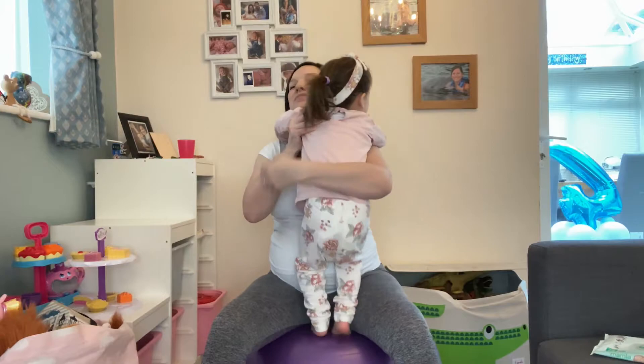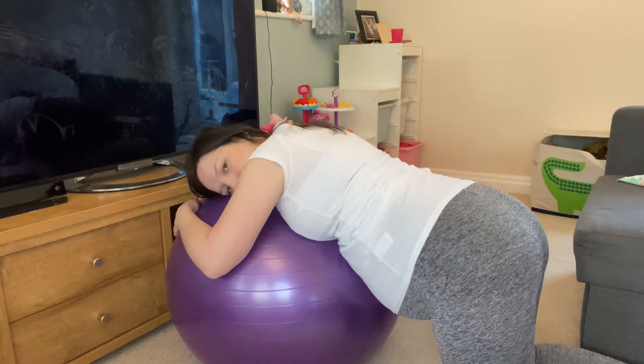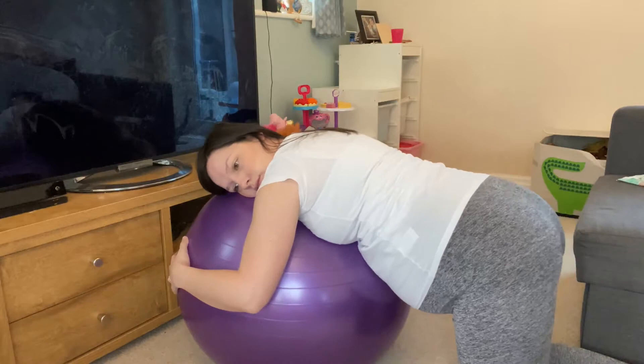If you have a toddler around they'll always want to have a bounce on it with you as well! One final position I do — I don't do it very often because I don't like to be on my knees for long — is leaning over the ball and giving it a good hug, rocking my pelvis back and forth. That feels really good, takes a lot of pressure off your back and hips, and also helps position the baby.